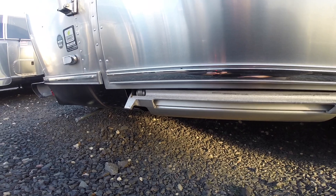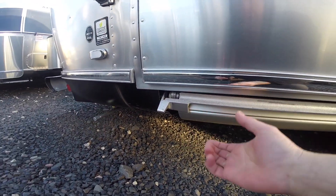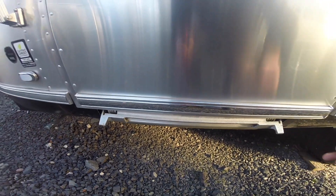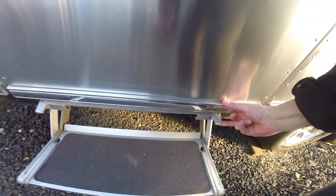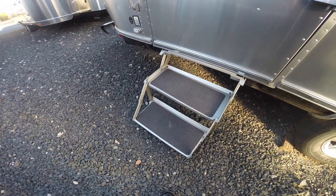The step was actually designed so you put your foot under it, push up and pull to release it, then swing it down. Alternatively you can put a hand here and here and lift up so the step swings down.